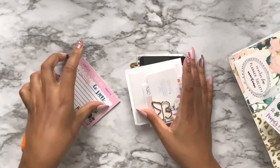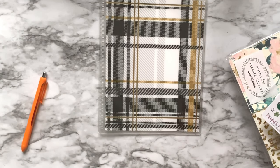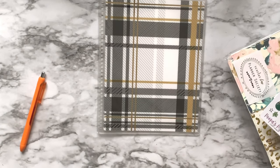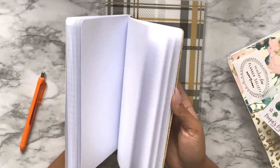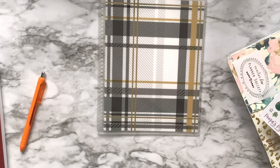Another table mate gift was an Erin Condren color insert for my Erin Condren. I also got from Paper House Productions a cute Harry Potter notebook - it's lined, it's thick, and it has one of those microfiber-type covers. I like it.